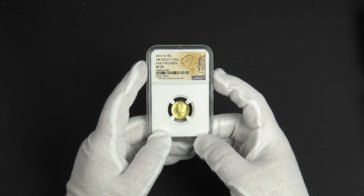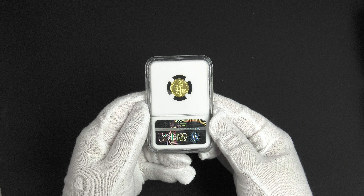This coin was graded Specimen 70 by NGC and comes in a limited edition label honoring the program. The coin was provided to us for review by 2014 ANA Numismatist of the Year, Lee Minchel, a market maker in certified U.S. coins.